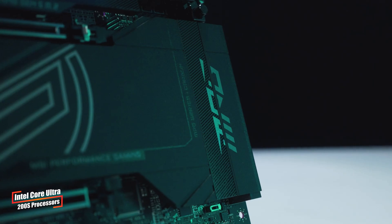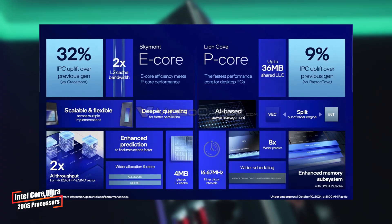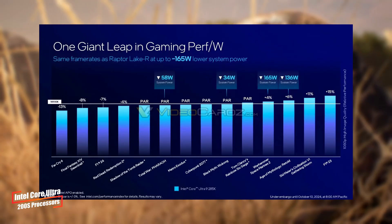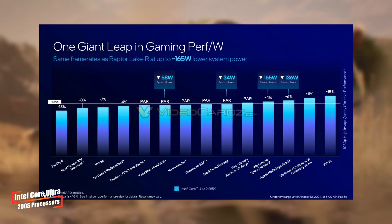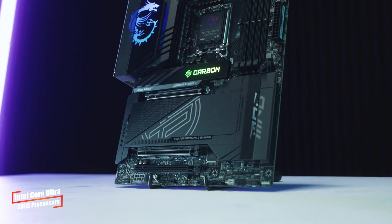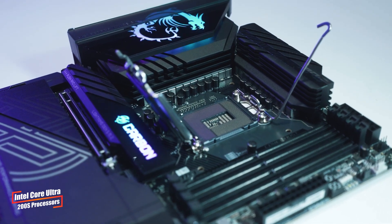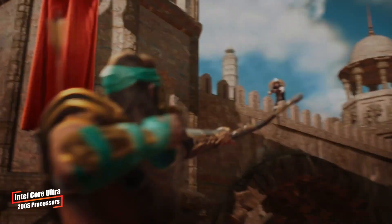Intel claims these processors offer a 9% increase in IPC for Lion Cove cores and a staggering 32% boost for Skymont cores. In real-world terms, the Core Ultra 9 285K promises the same performance as the i9-14900K but consumes an average of 73 watts less power — a huge leap in efficiency. The Core Ultra 200S series also includes an NPU providing 13 TOPS for AI tasks and integrated Xe LPG graphics with 4 Xe cores. Expect these chips to hit the market on October 24th.